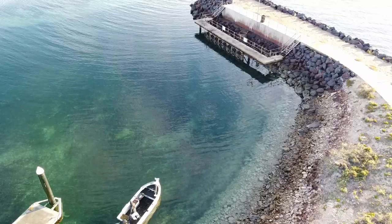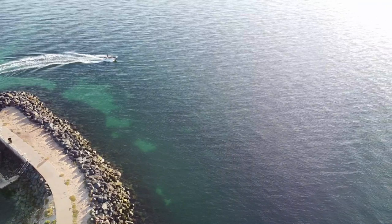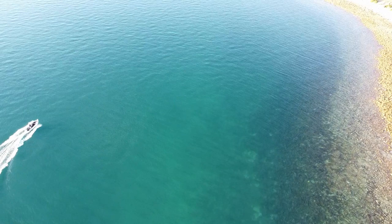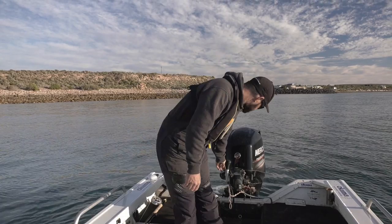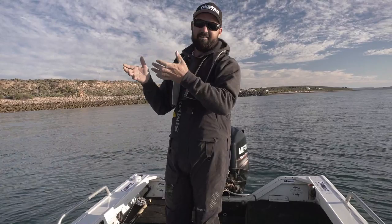Beautiful dive. Amazing. What's really cool about being back here is back on the home turf - you know all the little spots. I've got this little honey hole for squid, which is usually really good. So that's the most obvious place to start, and that's where I'm going to start.